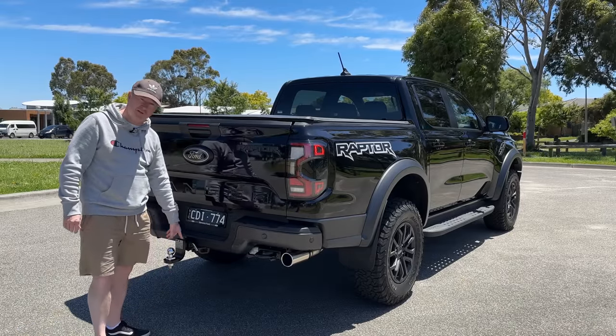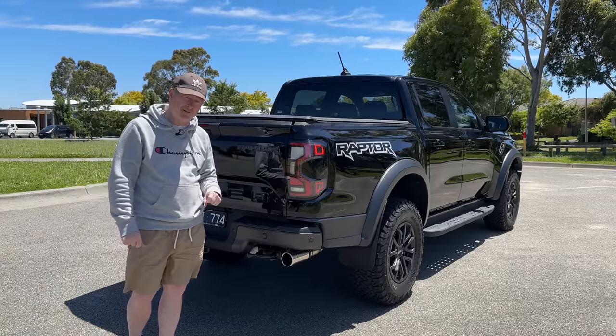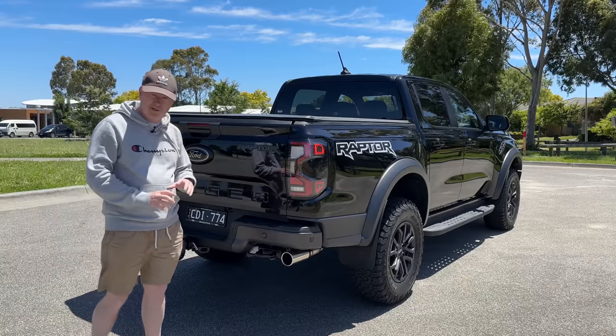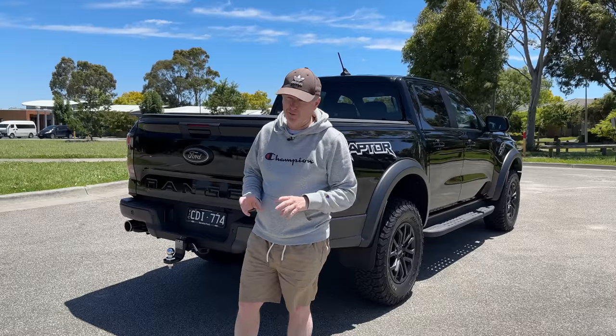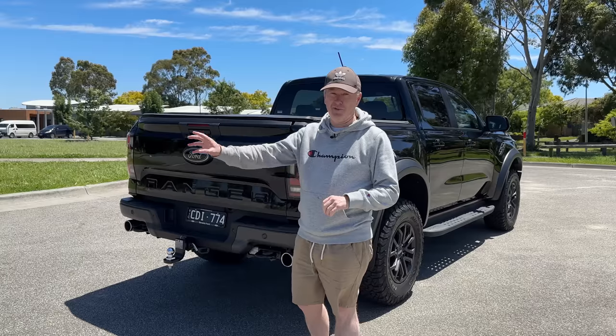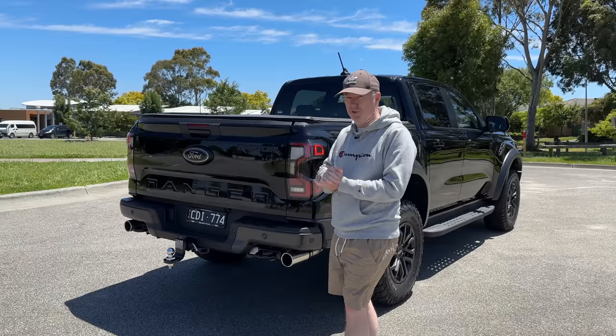It's good to see that a tow bar is standard, and you also get factory-fitted integrated electric brakes as well. So although this can only tow two and a half tonnes, the day you pick it up this thing is ready for towing. Literally drive out of the dealership, hook something up, and off you go.